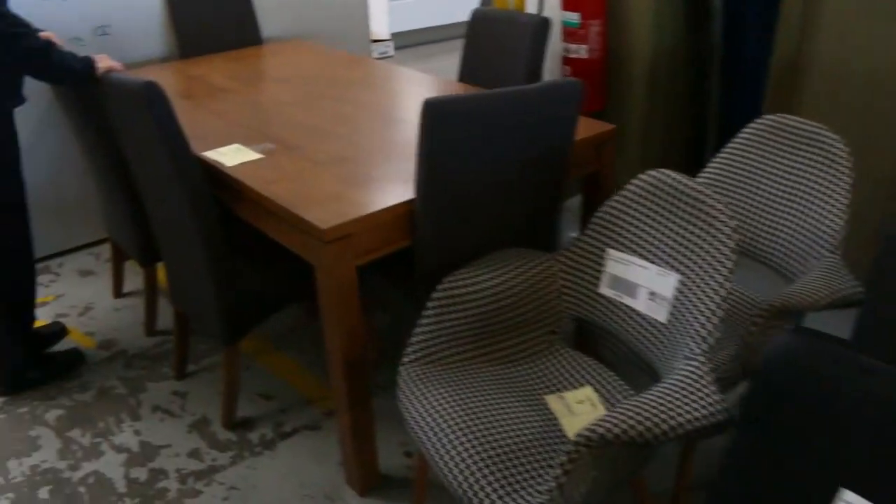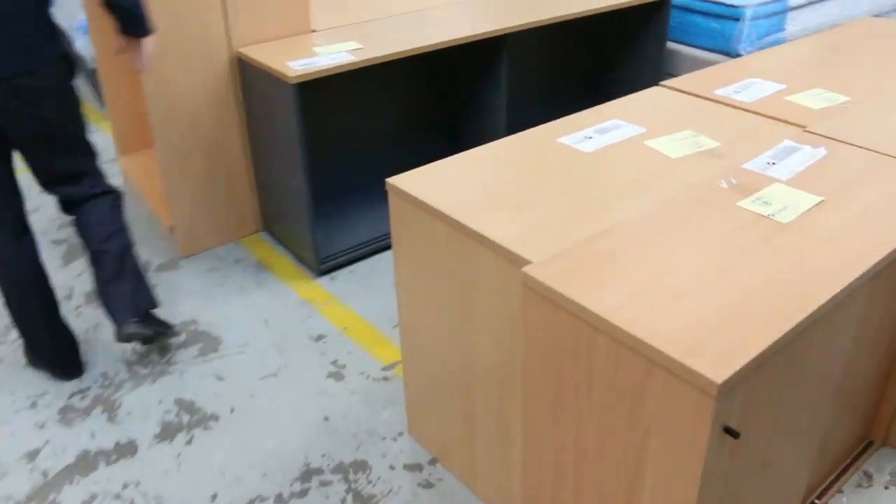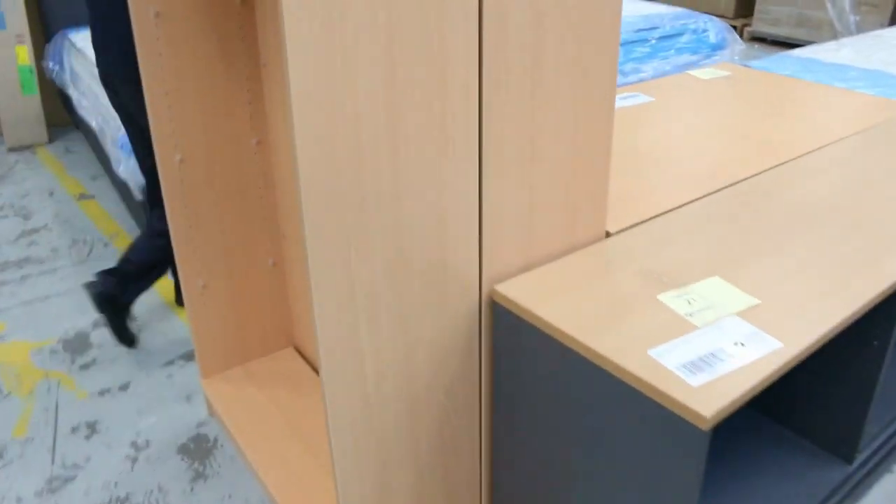I think there's one of these left — these went really well last week. There's one left, this dining setting, seven-piece dining setting, around that $500 to $550 mark. More office furniture through here. And down through here, lots of bedroom furniture.